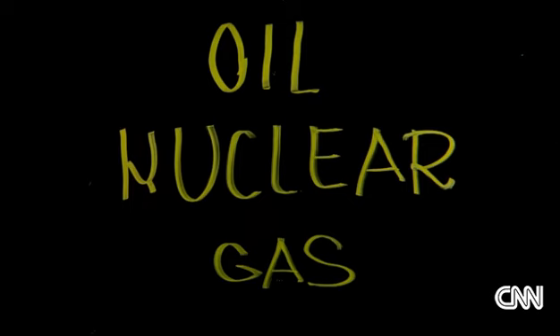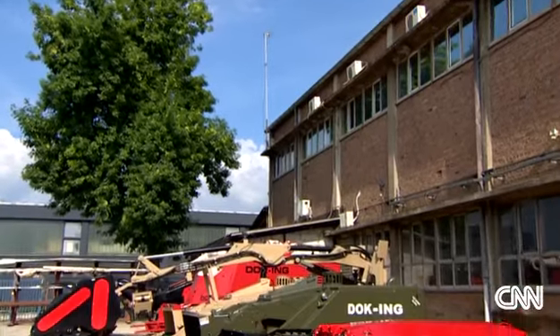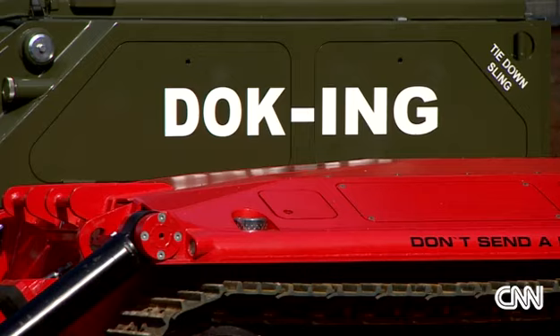The Russians use that machine to protect the nuclear power plant near Moscow. We have orders for Serbia, we have orders for Macedonia. Docking's turnover last year rose to over $40 million.